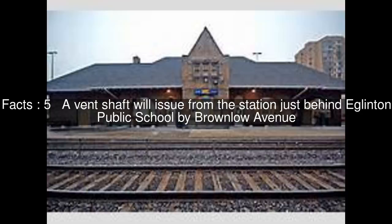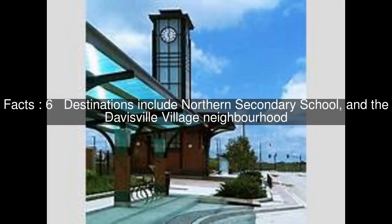A vent shaft will issue from the station just behind Eglinton Public School by Brownlow Avenue. Destinations include Northern Secondary School and the Davisville Village neighborhood.